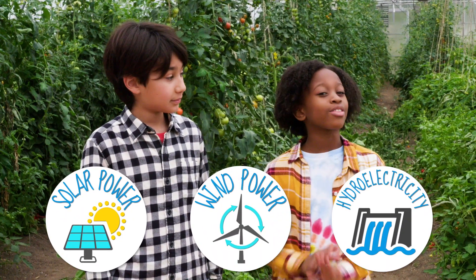They're good for the environment and they'll never run out. I think it's important that we start getting clean energy because it's going to help the earth.